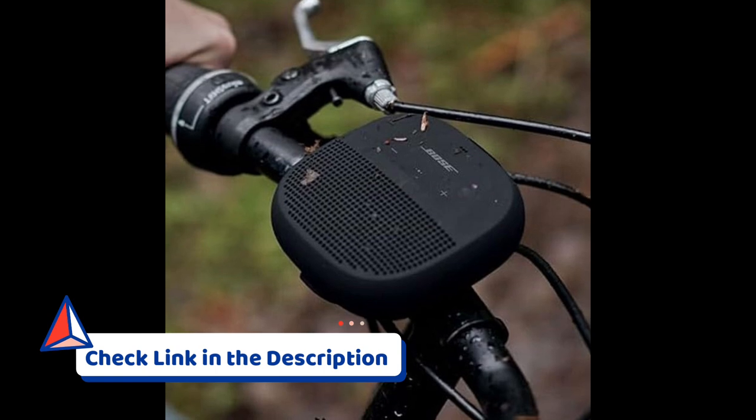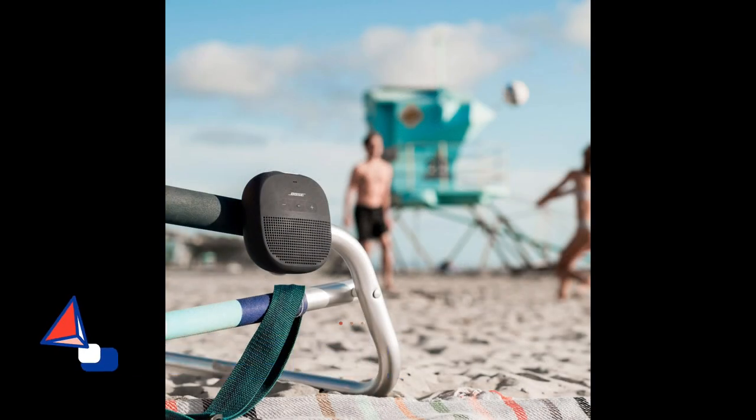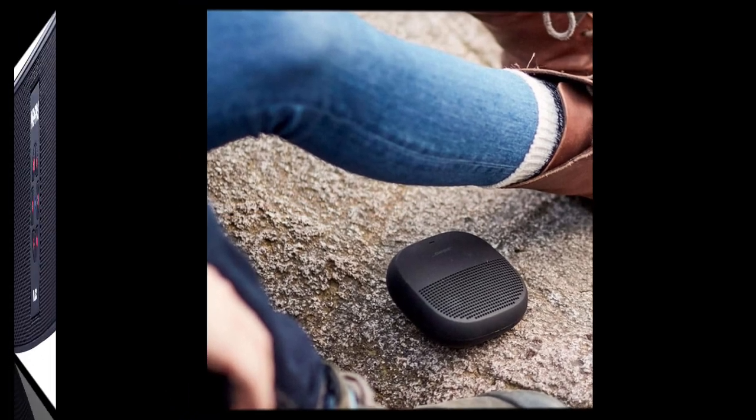The black color adds a sleek touch to its appearance. Equipped with a built-in microphone, this speaker allows you to take calls hands-free, making it a versatile and convenient choice for golfers who want to stay connected while enjoying their game.